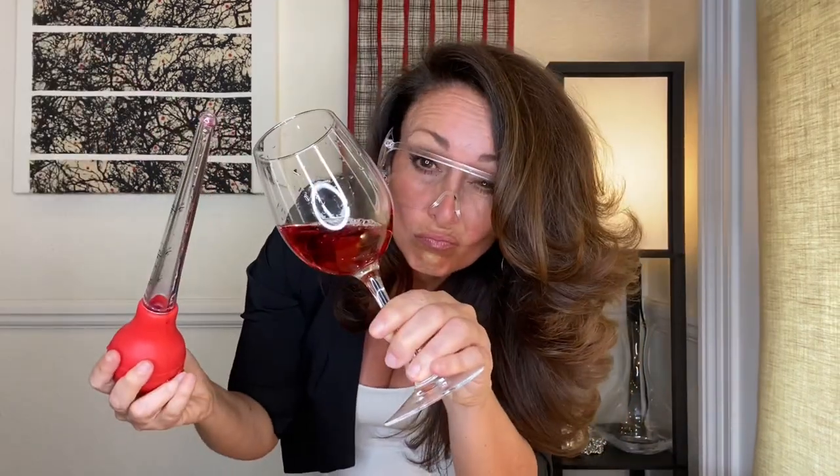Talking about rosé wines, do you know how they get this lovely pink color? No, not like that. Put that down. Rosé is not a mix of white and red wine.